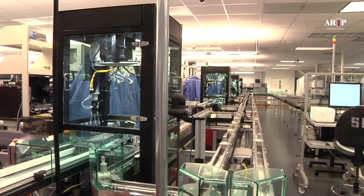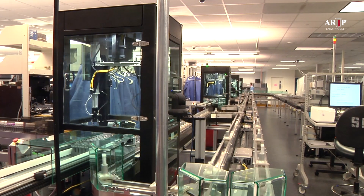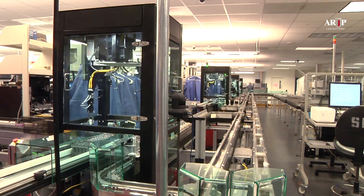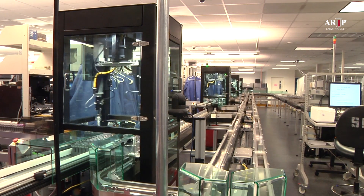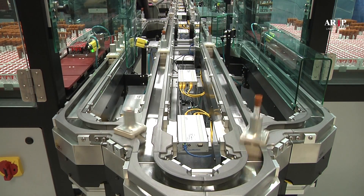Should the automation system ever be down due to a power failure or some other rare anomaly, these 7 binders could quickly read the barcodes on all tubes on the track, returning the system to normal operation within a few minutes.